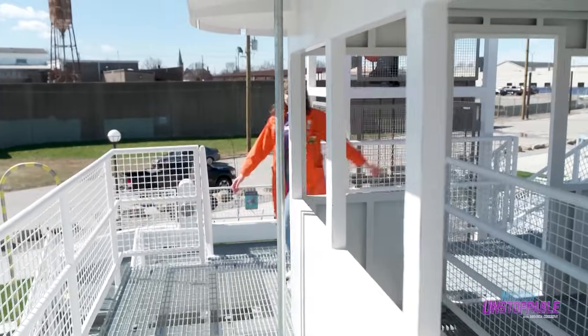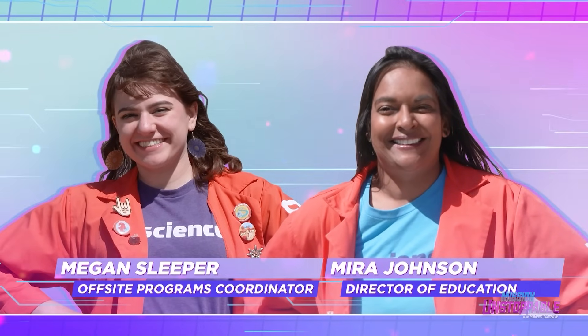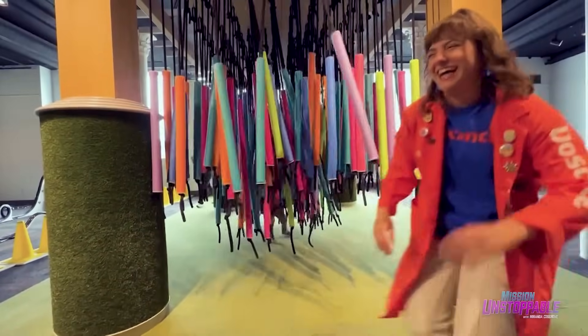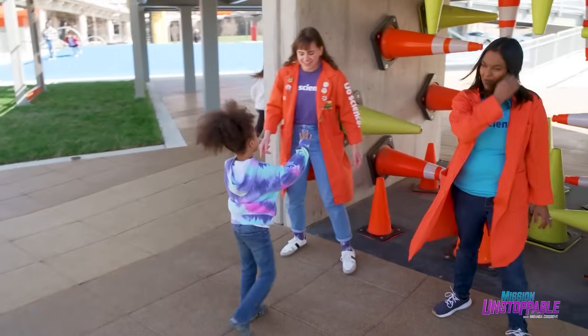Today we're meeting two of the Science Center's STEM communicators: Megan Sleeper, the offsite programmer, and Mira Johnson, the director of education. What I love about my job is I get to talk about physics and chemistry, weaving and ceramics. So I'm super proud to be able to contribute that to the community around here.